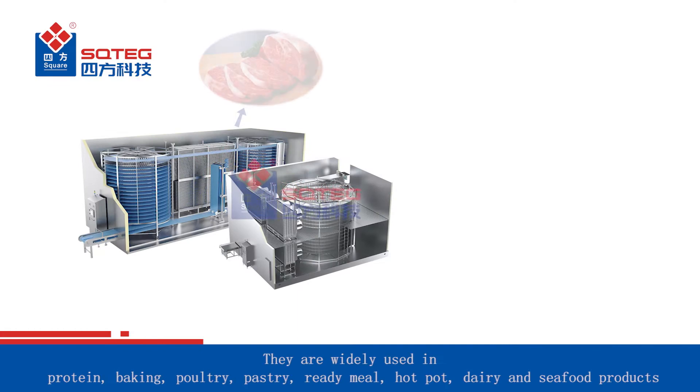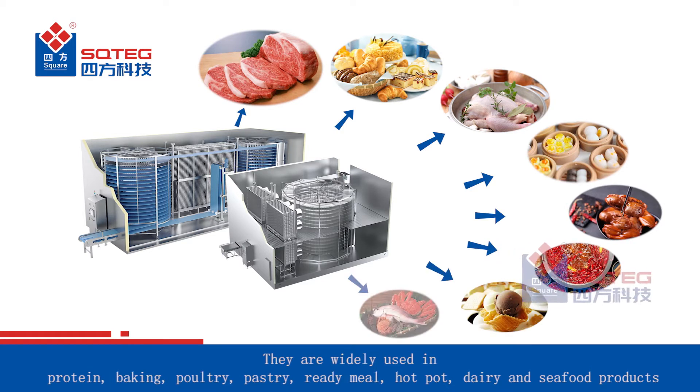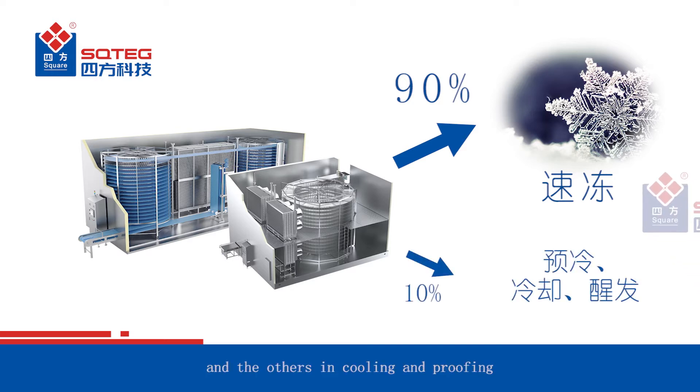They are widely used in protein, baking, poultry, pastry, ready meal, hot pot, dairy and seafood products. 90% of the equipment is used in IQF freezing and the others in cooling and proofing.